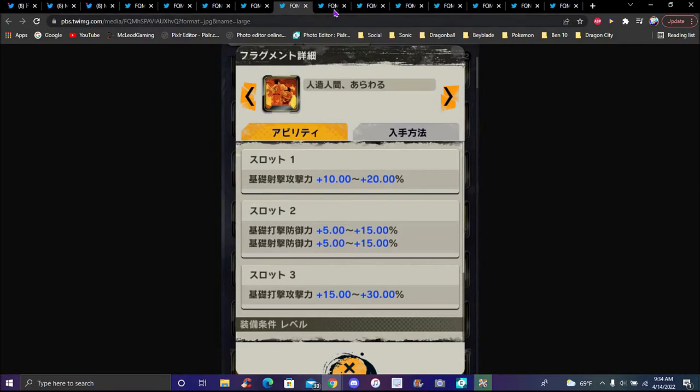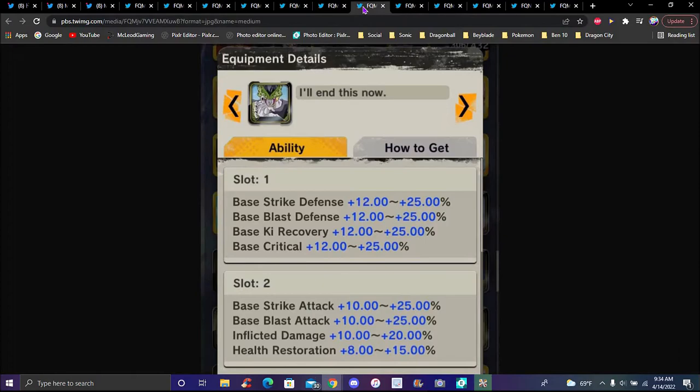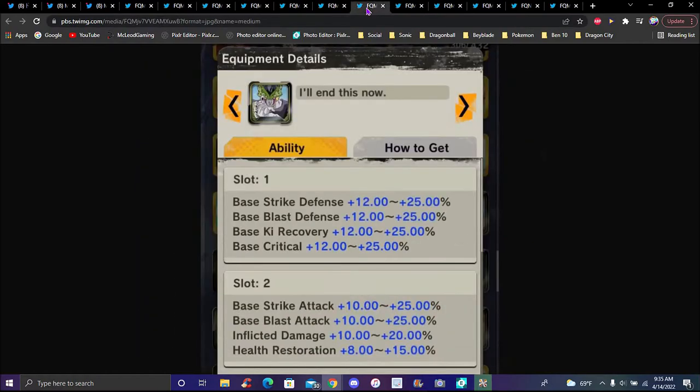We got new equipment: one for Yamcha being stabbed by Saibamen, another one for Trunks right here, and one for Cell — which is disgusting. LF Cell is already really good. This equipment will make him even better with Ki recovery and blast damage. I don't know what they were thinking when they made this equipment — they already knew Cell was disgustingly good, and now it makes him even more broken.